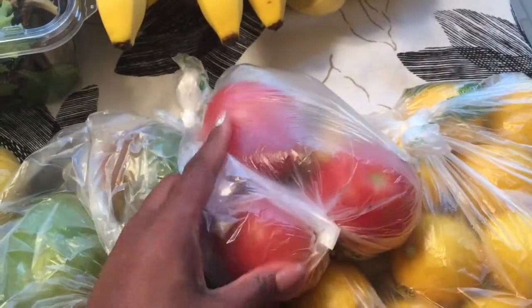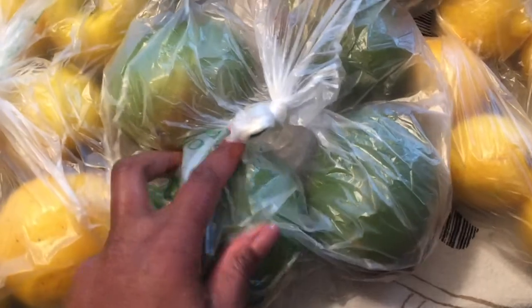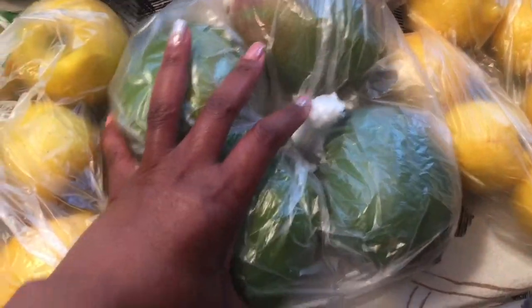The next thing is tomatoes — these are for my salads that I'm going to eat for the next couple of days. And then they had the red mangoes on sale for $2 for a dollar, so I got four.